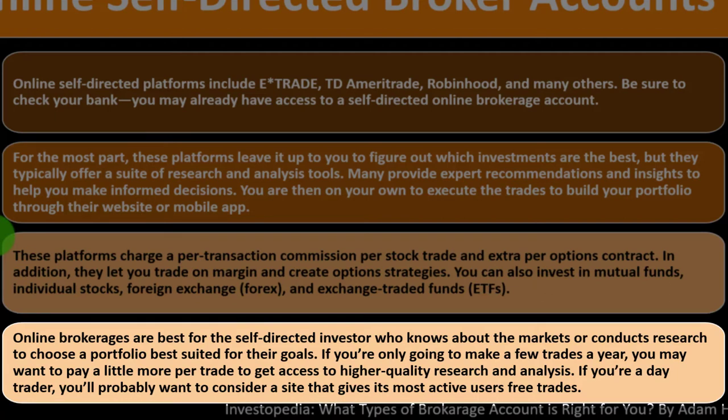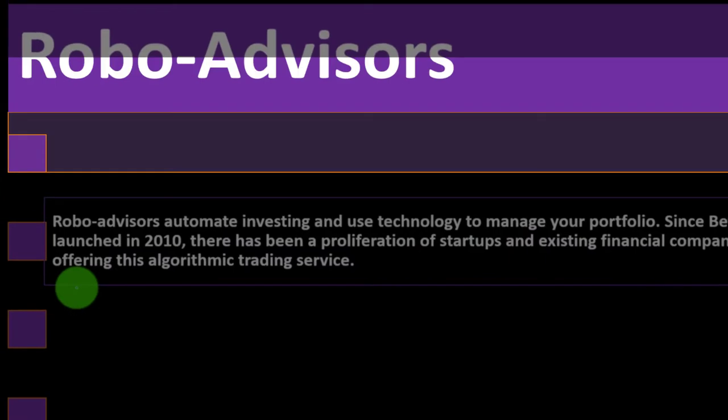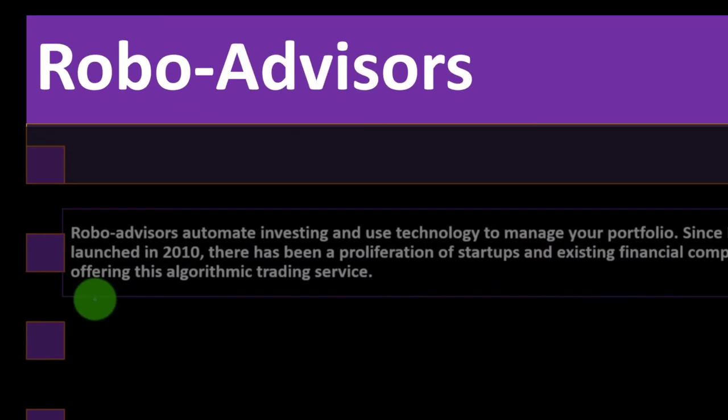Online brokerages are best for the self-directed investor who knows about the markets or conducts research to choose a portfolio suited for their goals. If you're only going to make a few trades a year, you may want to pay a little more per trade to access higher-quality research and analysis. If you're a day trader, consider a site that gives its most active users free trades.